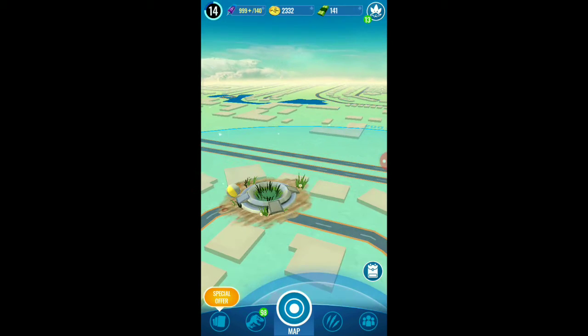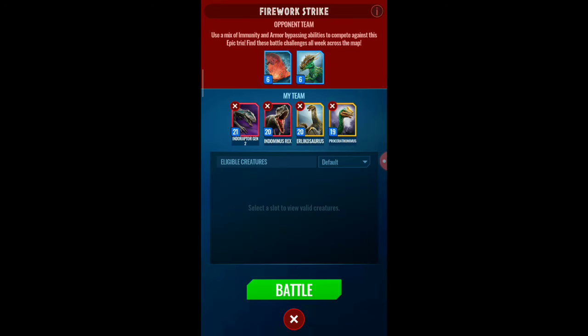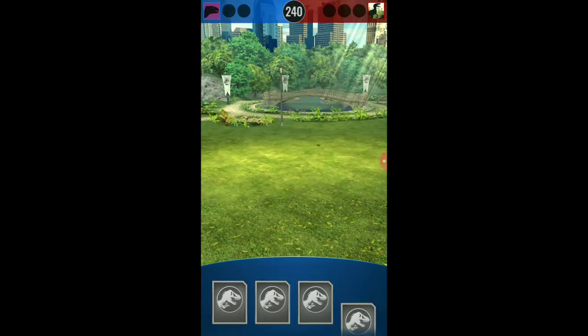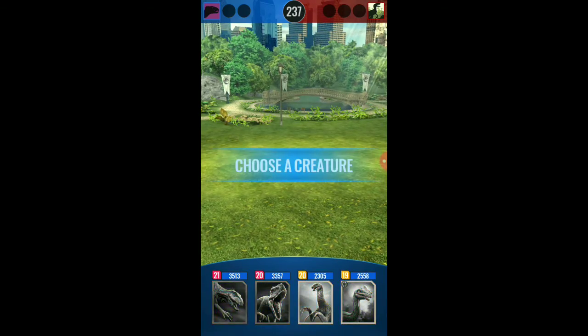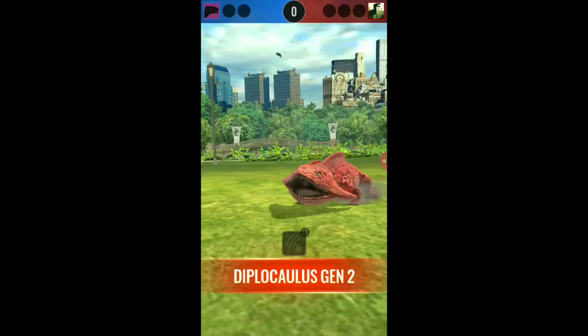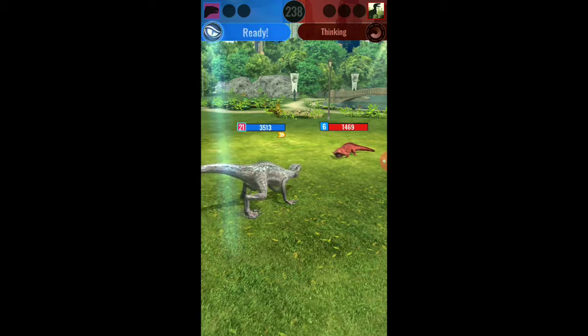Hey guys, welcome back to another video. There will be four links in the description below for four of the newest creatures that aren't really officially available yet, but they are available on the Walmart website. So if you check out the links below, you can get them right now for yourself. If you want to buy them, go ahead and enjoy the video.